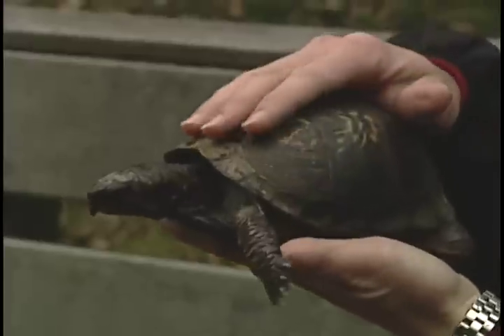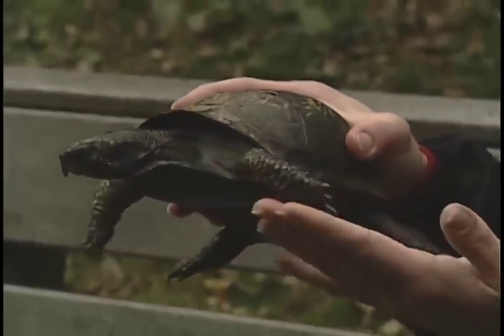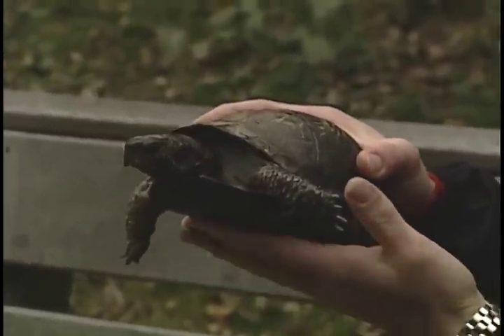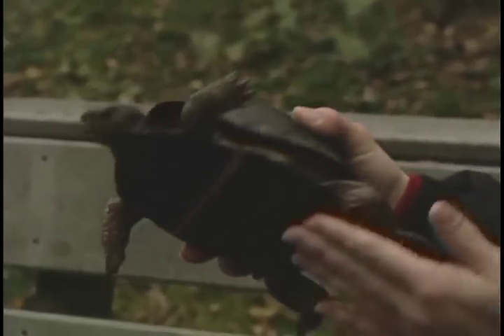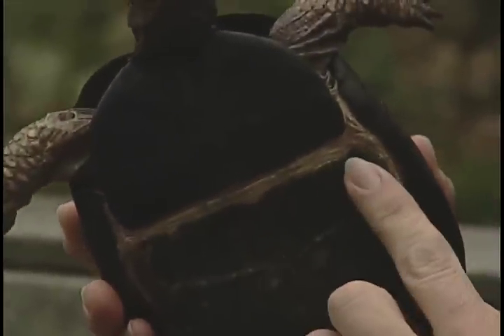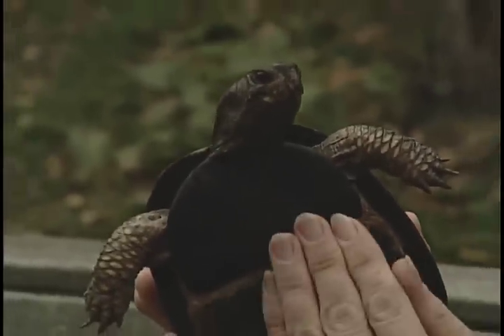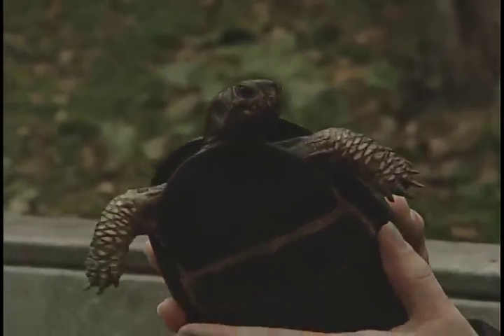Additionally, she has this great shell that covers all of her body and will enable her to tuck in her legs, her arms, as well as her head and her tail into the shell. On the bottom, she has this magnificent hinged shell where she could actually go all the way inside and close up tight to protect herself from predators.